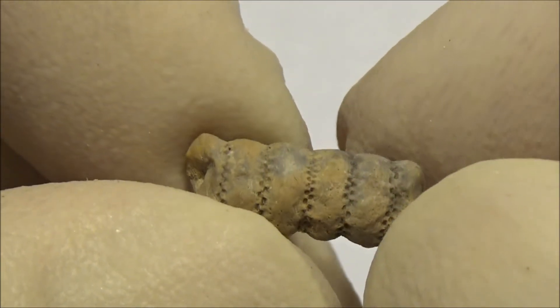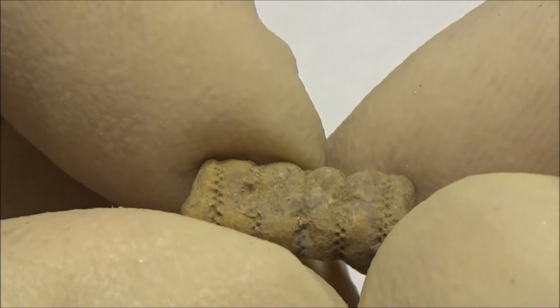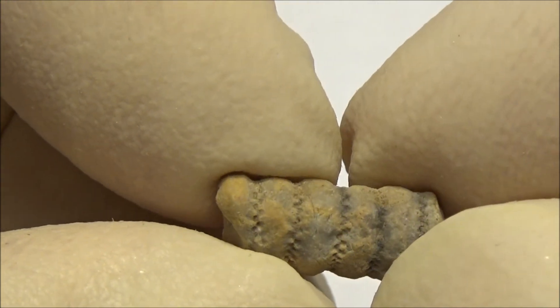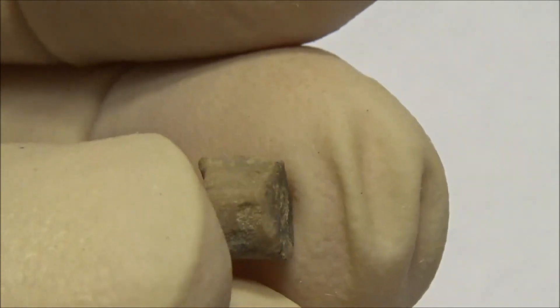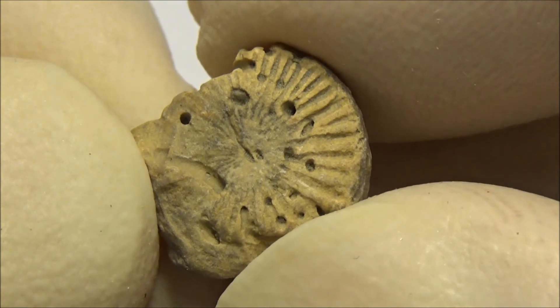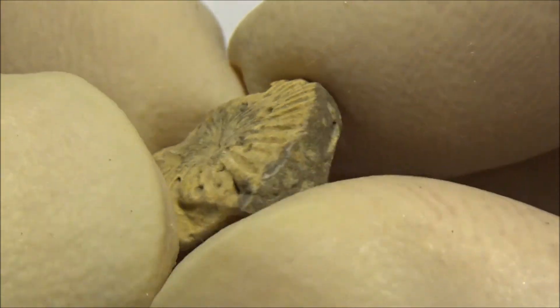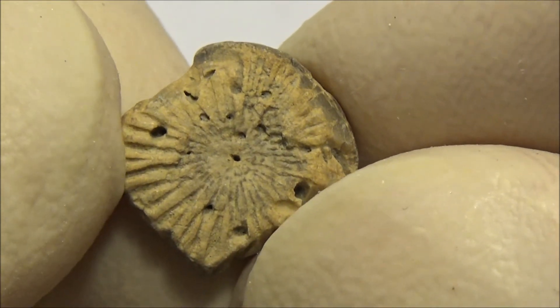Here are a few types of crinoid stems. This fragment has its internal architecture preserved and lots of holes, which could have been drilled by either a parasite or a scavenger.